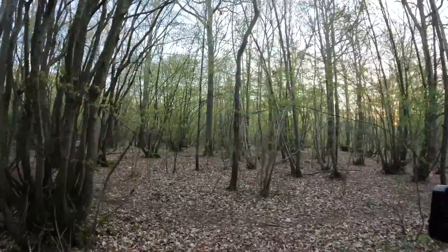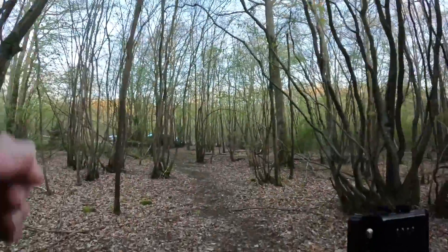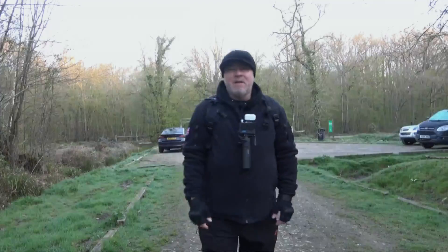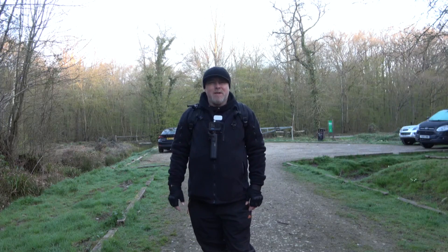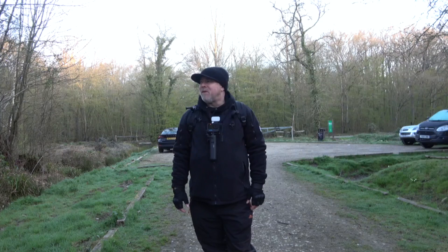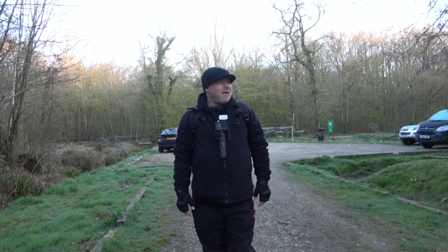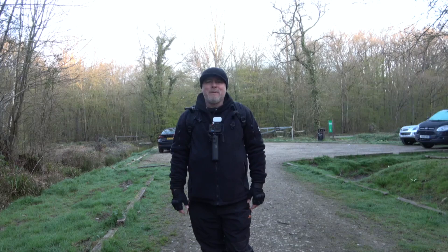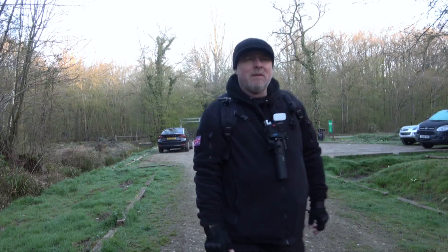I remember coming past that tree, and just up there is where my static camera was. Thank you once again for joining me on my channel — it's lovely having you along to see these videos. I do enjoy making them. Although as I say, I do prefer my night explores, and that's the main thing I'll be doing on this channel. I just wanted to come here, test my drone, and get a feel for the place, which we've done. So thank you once again, take care of yourselves, I'll see you on my next night explore. God bless — all the best, bye bye.